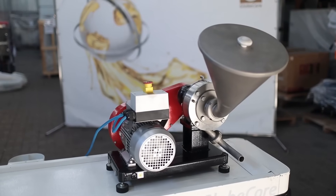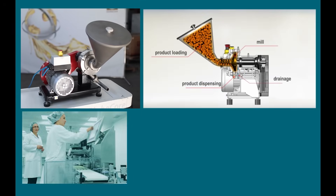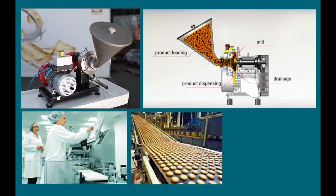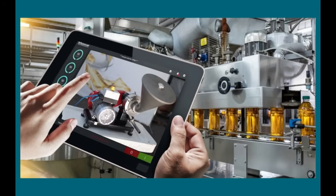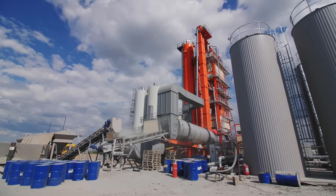High capacity models of mills can be operated at small enterprises as well as on an industrial scale, with easy integration into production lines and ease of maintenance and cleaning.